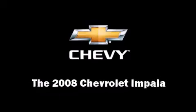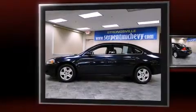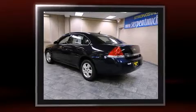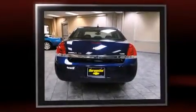Climb inside the 2008 Chevrolet Impala. This four-door sedan still has fewer than 30,000 miles. It features an automatic transmission, front-wheel drive, and a 3.5-liter six-cylinder engine.